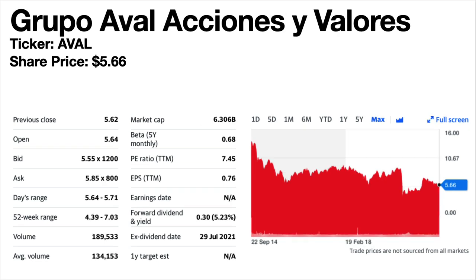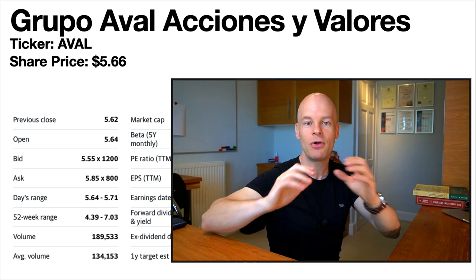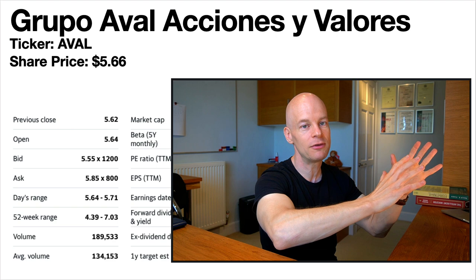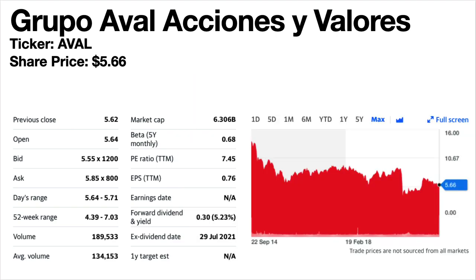Grupo Aval Acciones y Valores — I apologise if I said that wrong, I don't speak Spanish. Ticker symbol AVAL. Share price is $5.66. The forward dividend yield is 5.23%. It's a financial services company that operates in Colombia and Central America. The share price trend is flat to down. The dividends go up and down but have generally been stable.